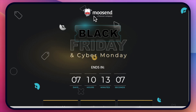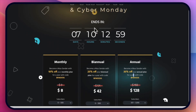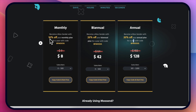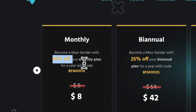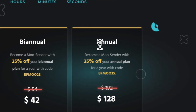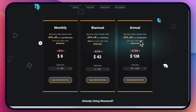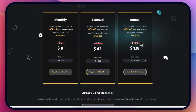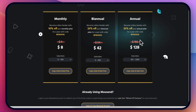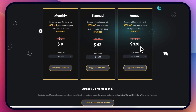Moosend Black Friday deal — I'll leave all of the links to get this plus my bonuses if you use my links. For monthly plans you get 10% off, for annual you get 25%, and if you go annual you get 35% which is very very good. Moosend is already one of the cheapest — if not the cheapest — email marketing software with very good features. Now for up to 1,000 subscribers for a whole year you're only paying $128. I'll leave some other Black Friday deals for other email marketing software in the description as well.